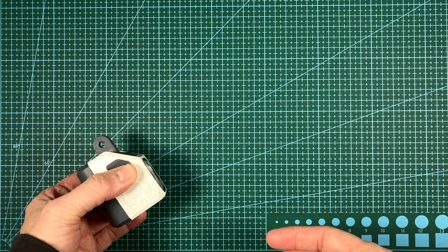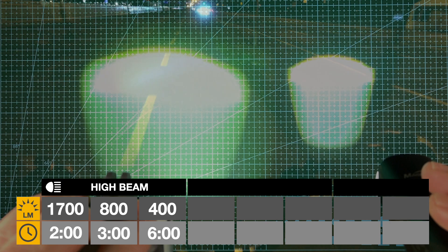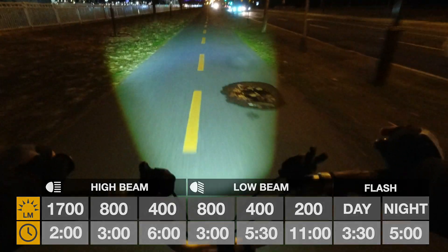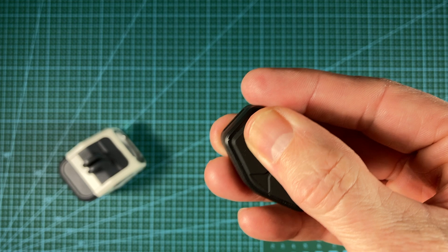This unusual looking light, while not StVZO certified, offers a decent beam cutoff with a substantially wider beam than the ZX Pro. It's capable of five times more lumens and also has twice the battery duration of the ZX Pro. Bonus — it comes with a remote control.